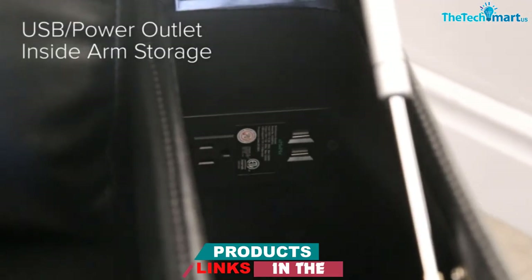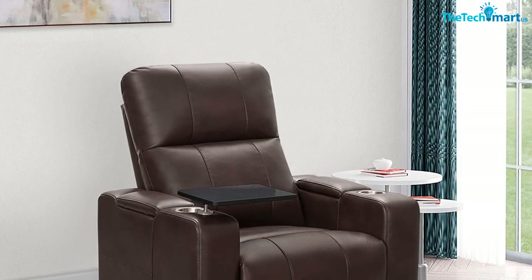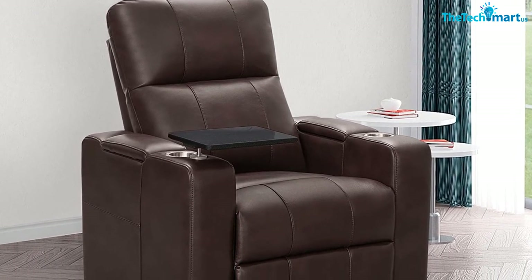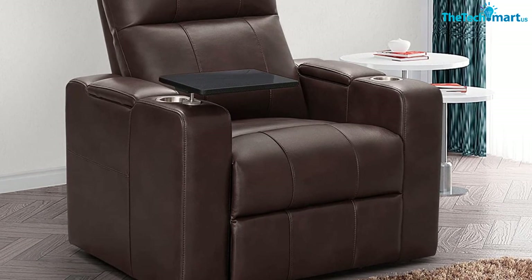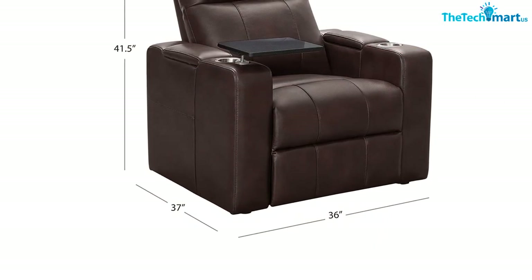There's also hidden storage in each armrest, with a lighted USB port inside one and a power button that controls the recline mechanism in the other. The Thomas is also built for the long haul, with an extra durable and crack-resistant kiln-dried wood frame. It flaunts cloud-like foam cushions that provide support while allowing you to sink in, and the faux leather upholstery is easy to wipe clean.